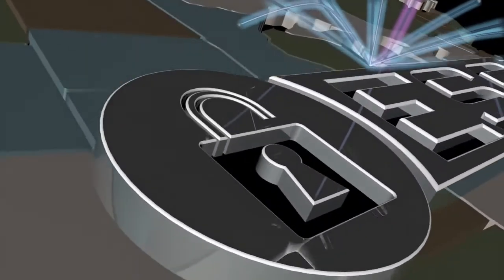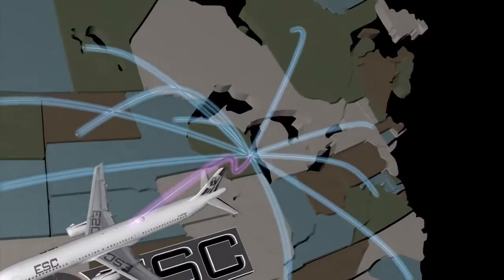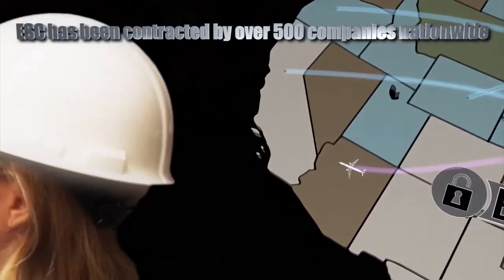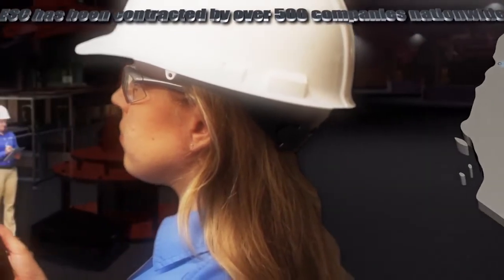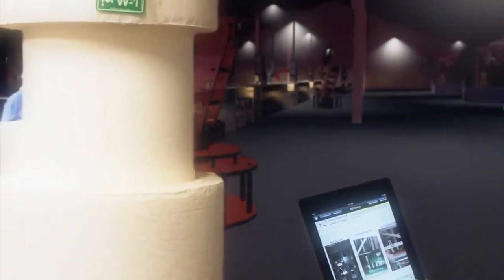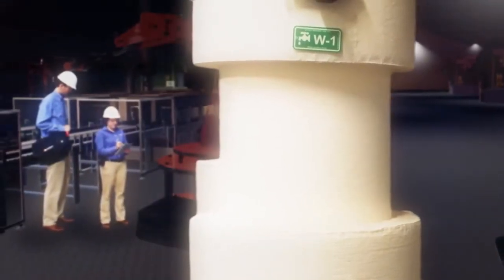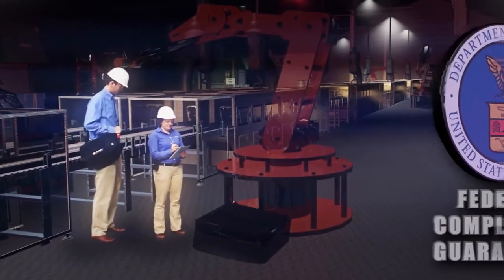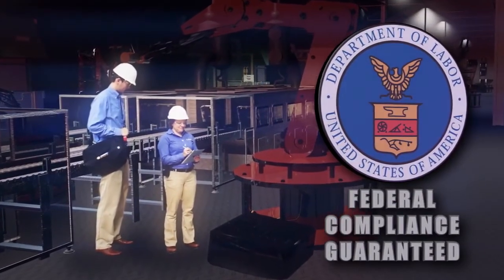Beyond the five required components, the ESC solution delivers a package that is well known as industry best practice, helping make your existing program more intuitive and efficient. Award-winning solutions like SCAN ESC not only help establish and maintain regulatory compliance with federal standards, but also empower your company to take control of lockout-tagout.